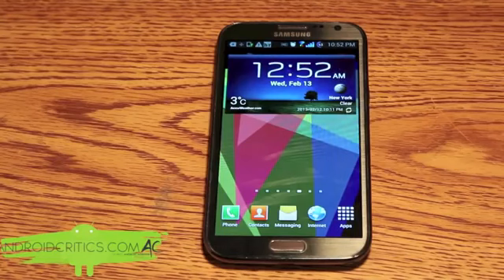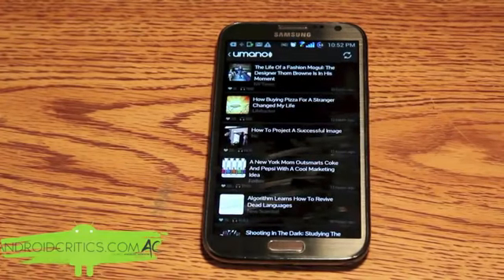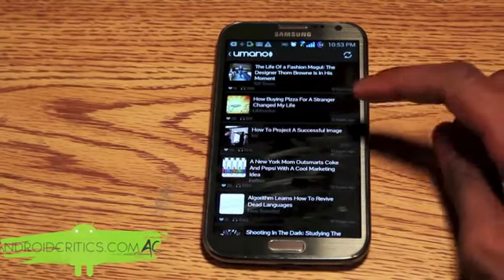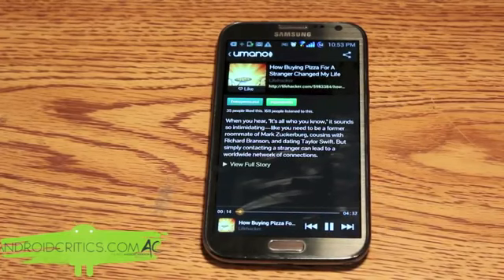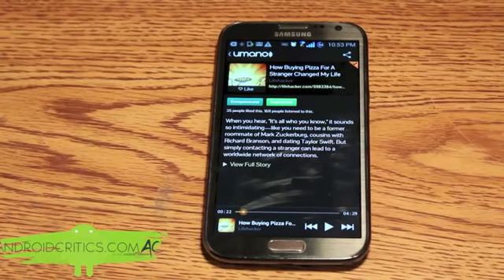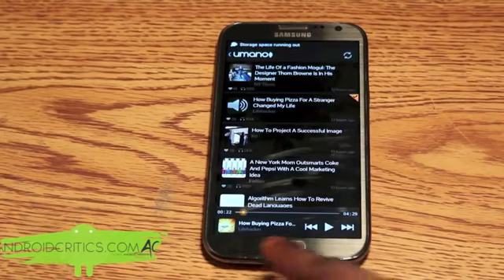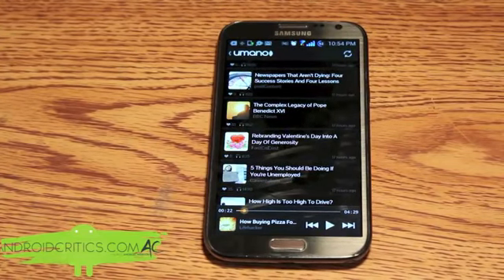The next app is Umanu. What Umanu allows you to do is listen to the news — if you're the type of person who prefers listening to reading the news, Umanu is the perfect app for you. I can listen to one right now and it also has many audiobooks mixed into the app as well. It has a very sleek UI that makes it much better to use.